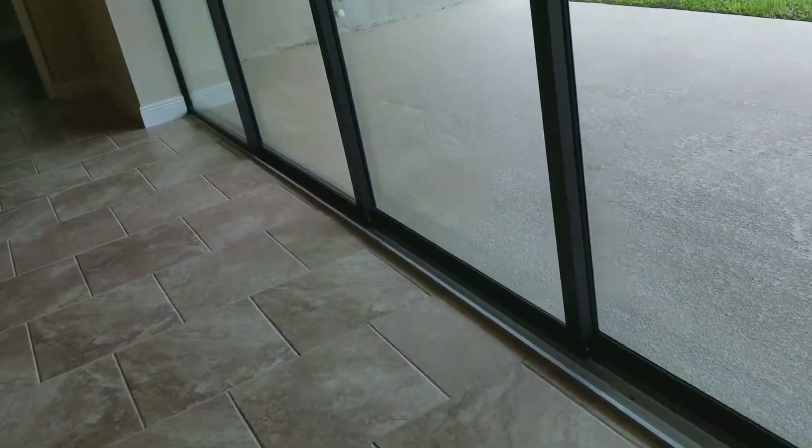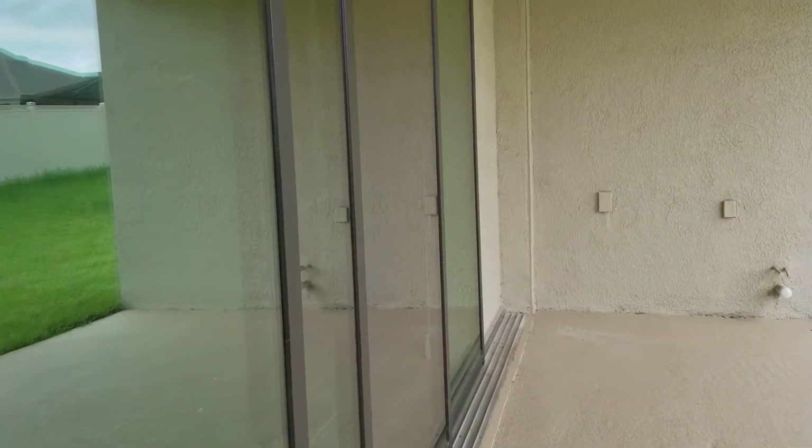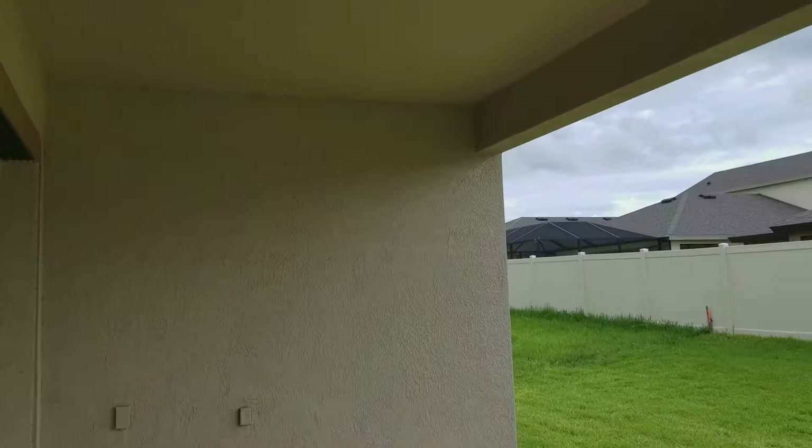The sliding doors — I think they slide all the way to the wall. Yes, slides all the way. Very cool. It's plumbed for a stove and all that, and I can see the speakers out here as well.